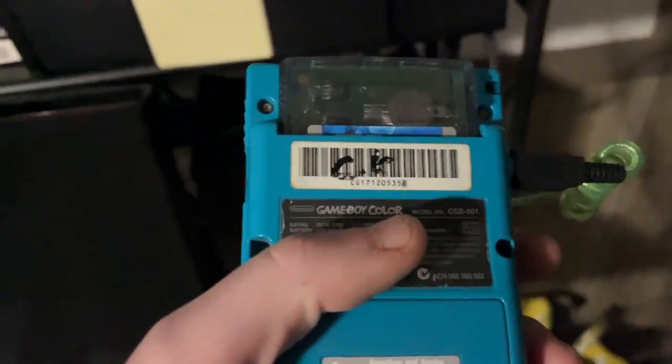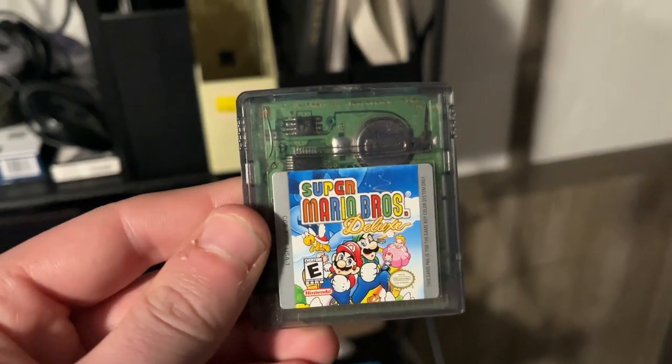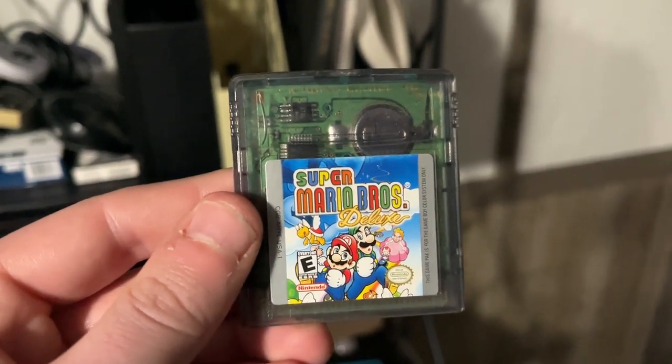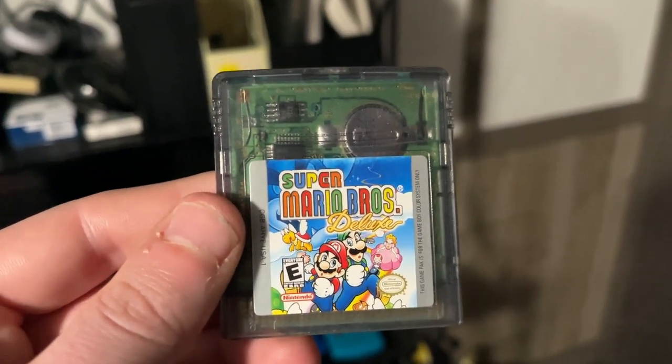Right here on the back there's a game cartridge which I'll pop off. The first game I'm going to show you is Super Mario Brothers Deluxe, which is technically my very first cartridge that I ever got as a Christmas gift 23 years ago.